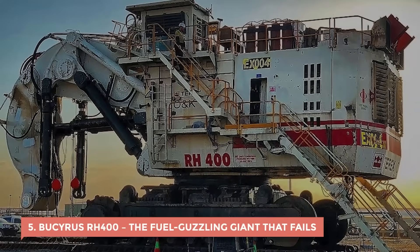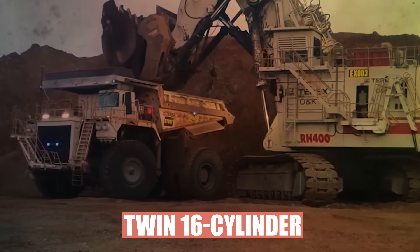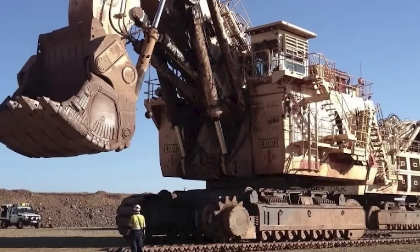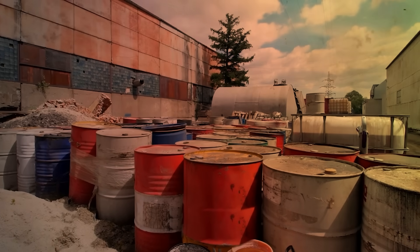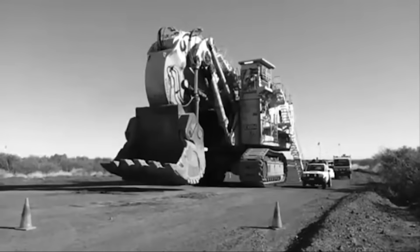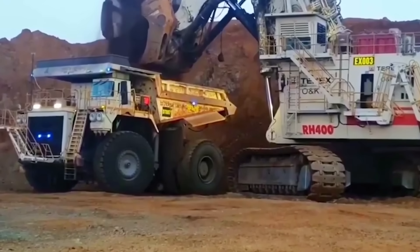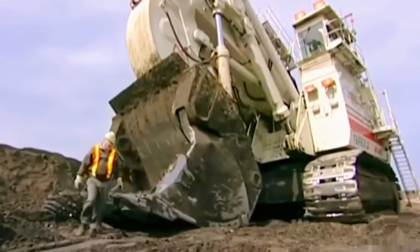5. Bucyrus RH-400 – The Fuel-Guzzling Giant That Fails. The Bucyrus RH-400 was supposed to be the king of excavators — a 1,000-ton monster with twin 16-cylinder engines and more power than most aircraft. When it hit the mining scene in the late 1990s, crews were in awe. But it didn't take long for that admiration to turn into regret. Those same two engines guzzled fuel like crazy — thousands of gallons a day, sometimes more. The hydraulic system was the weak link, constantly leaking and losing pressure until the whole thing ground to a halt mid-job. Mechanics had to crawl inside its guts just to patch it together again. Delicate electronics shorted out under vibration, and operators joked that the RH-400 worked best when it wasn't moving.